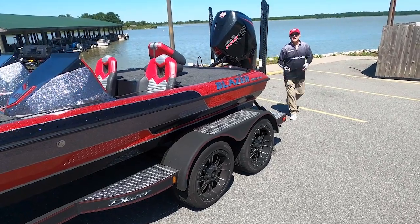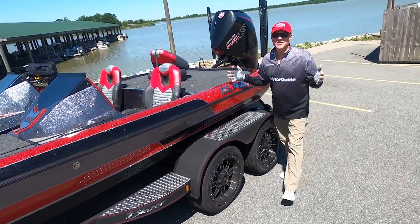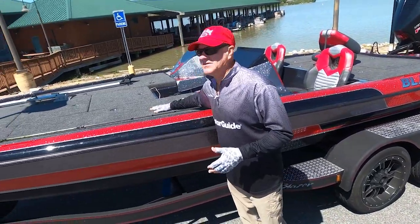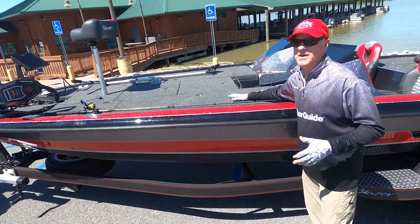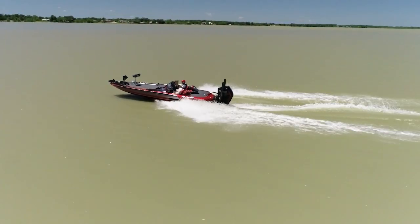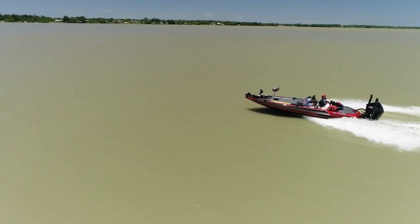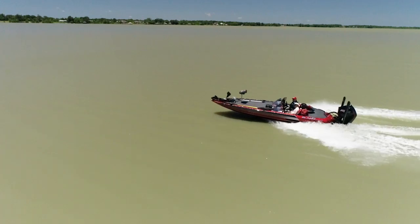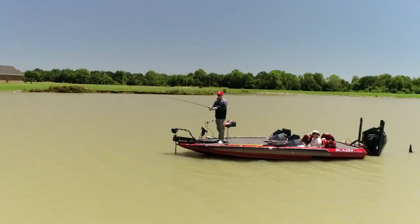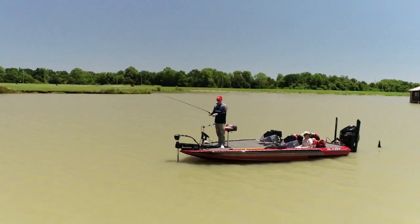We're going to be fishing today out of my Blazer 650 Pro Tour fishing boat. This thing is a dream to fish out of and to drive. It's got a giant casting deck with lots of storage space underneath, dual console, and it rides great. It's very stable in rough water or calm water. It's rigged out with my Mercury Pro XS 25 4-stroke, my Lowrance HDS Live fish finders, and my MotorGuide Tour Pro trolling motor.